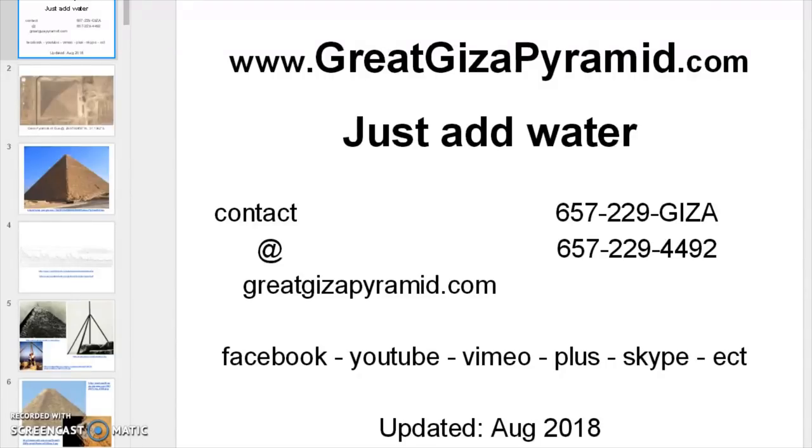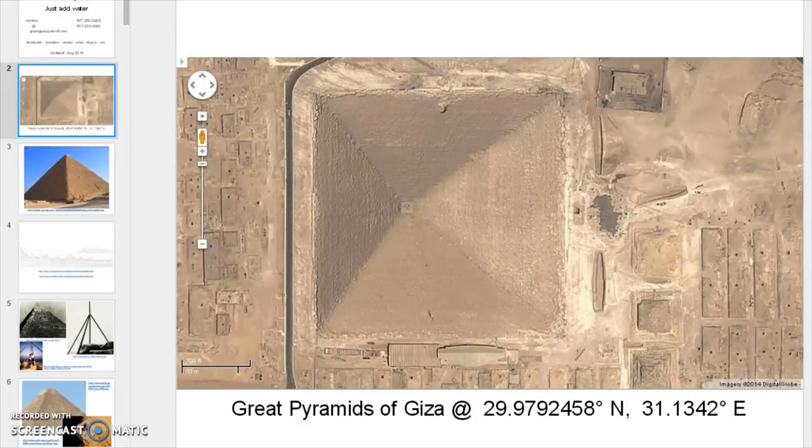Hello world, GreatGizaPyramid.com. Today we're going to be looking at the Great Pyramid of Giza, located at 29.9792458 degrees north and 31.1342 degrees east. You can pull this up on any one of your favorite mapping softwares, or you can also go to files.GreatGizaPyramid.com and pull up this exact strip for cleaner viewing.